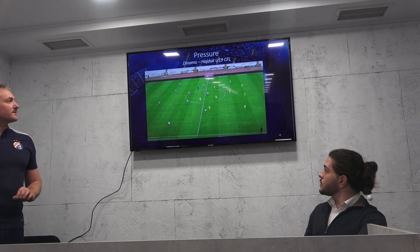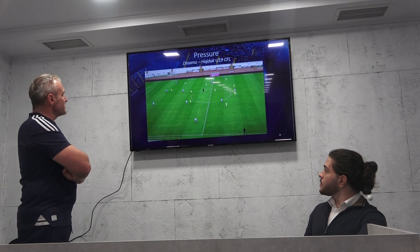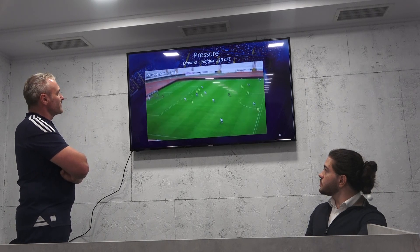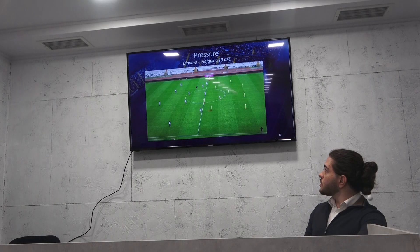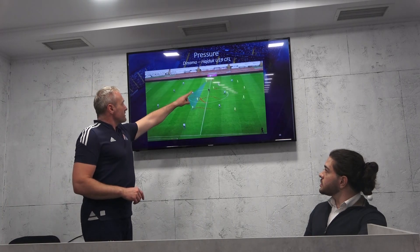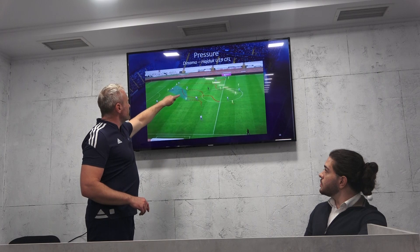This is the Croatia Championship Under-19, Hajduk against Dinamo in Split. First minute, first second of the game, and then you will see again the numbers, which is very important here. Players must know — especially this one player — he must know that the numbers are good for us here.